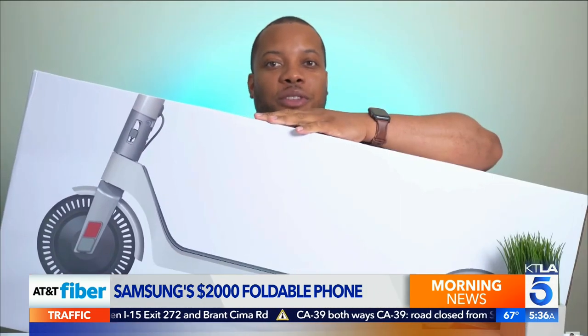Tech YouTuber Mark Watson, aka Soldier Knows Best, says Samsung is willing to take a lot of chances. A big advantage they have is that they make a lot of the displays that other phones use, so they have a good sense of the technology and where it's going to be.